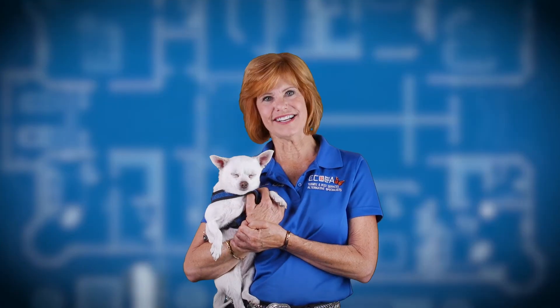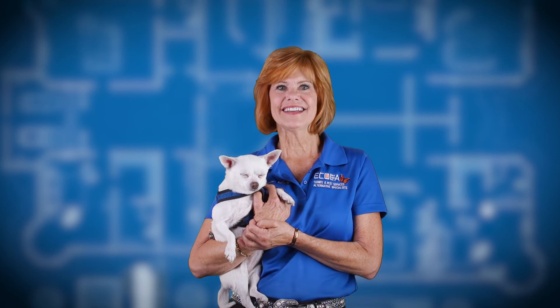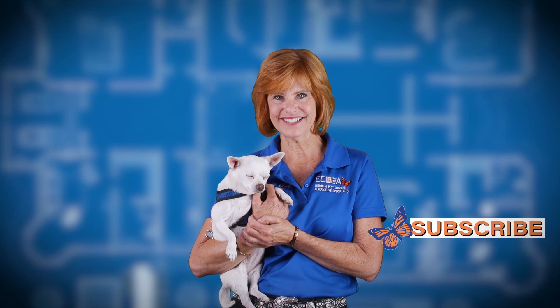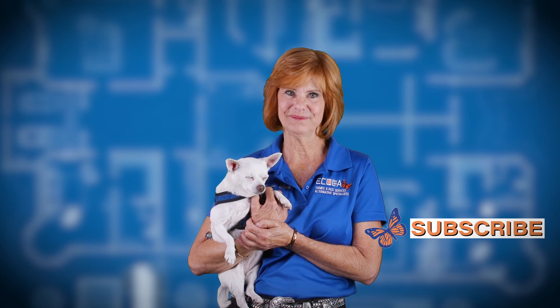There are lots of ways to fight off pest infestations without chemicals. These methods keep us, our families, our pets, and our planet happy and healthy. We offer all these services, but if you live outside our service area, ask your pest control supplier if they offer alternative treatments. Please like, share, and subscribe. Thank you.